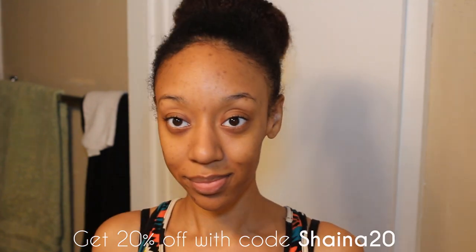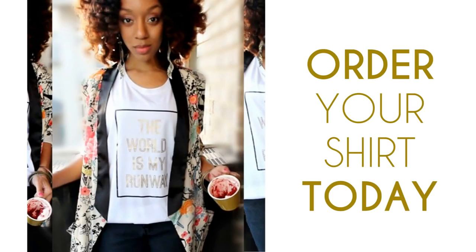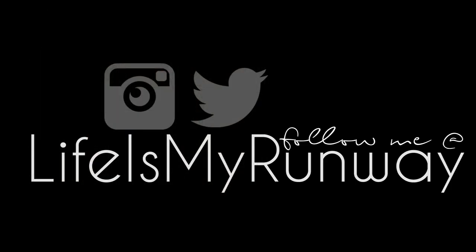Don't forget to rate, comment, subscribe, and share this video. Also, don't forget to go pick up your shirt. You can follow me on sugarstilettostyle.com or on social media. Thanks for watching — see you in the next one.